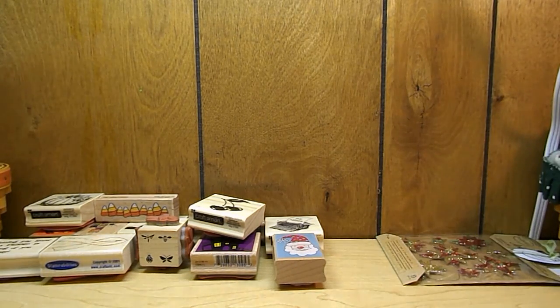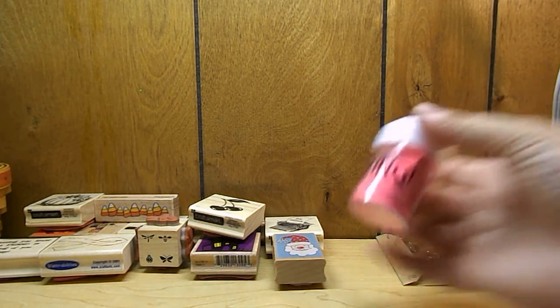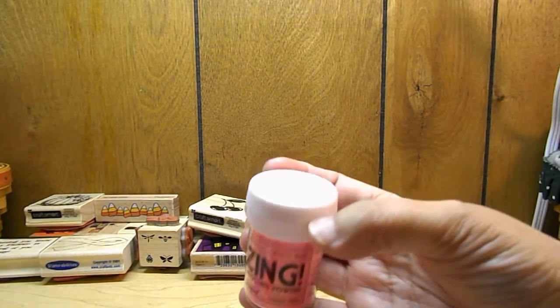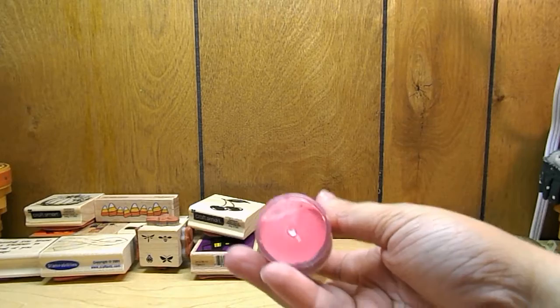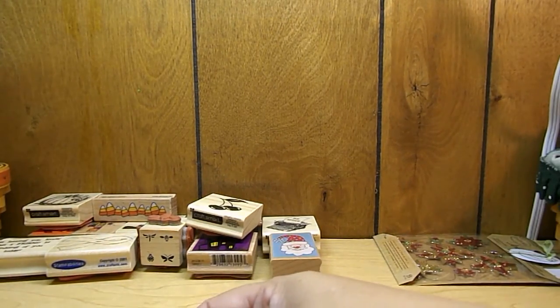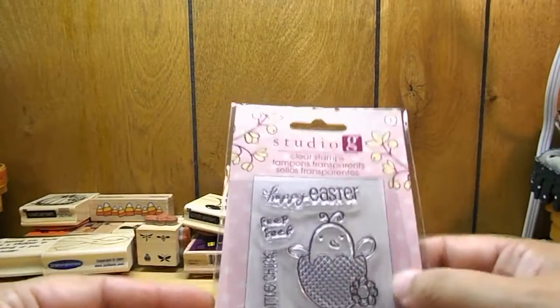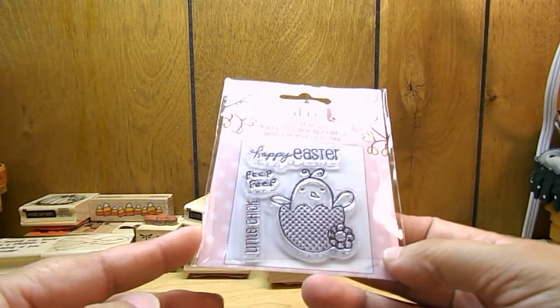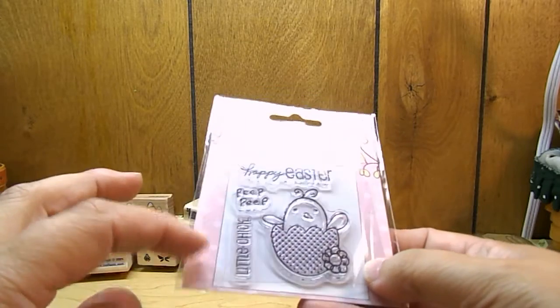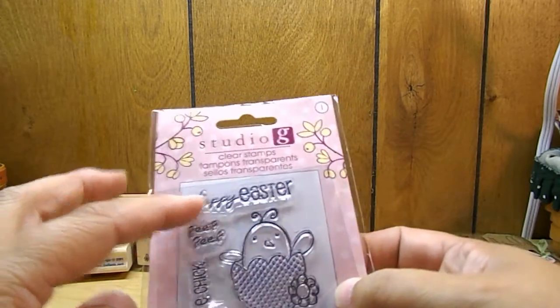I also picked up this grapefruit zing embossing powder in a nice bright pink. Now on to my other stamps: Studio G Happy Easter clear stamp set — it says 'Peep peep, little chick,' and again 'Happy Easter with a chick.'